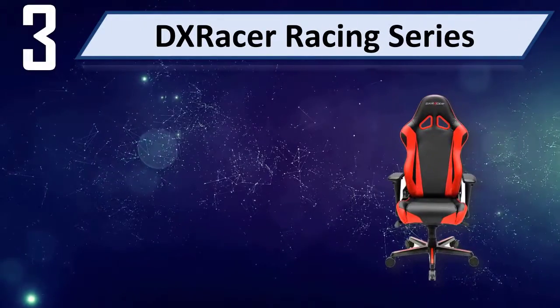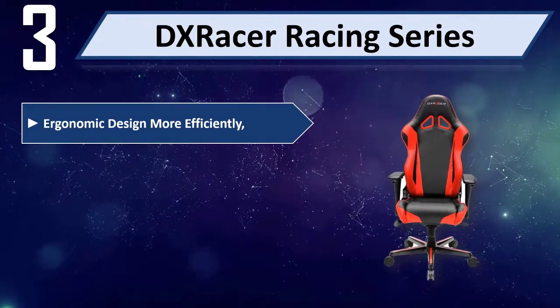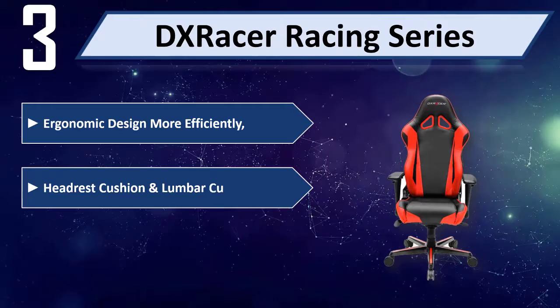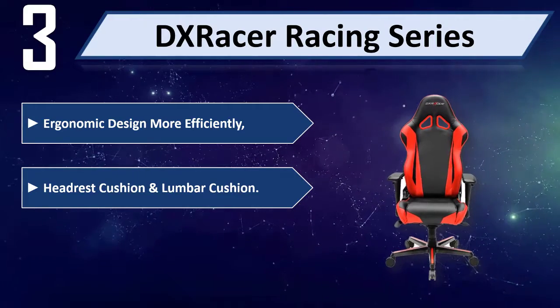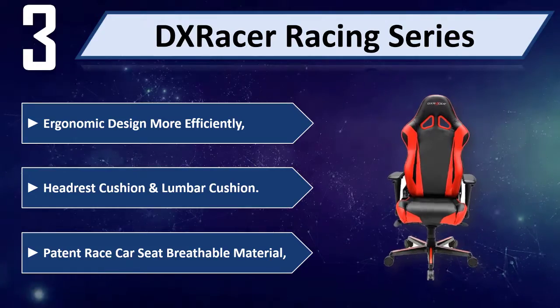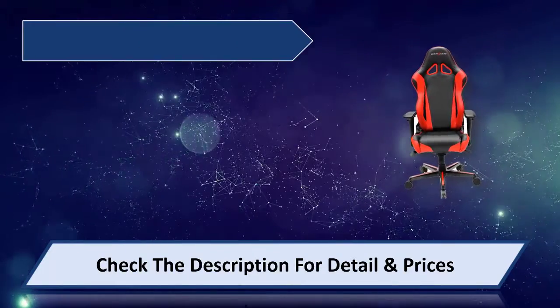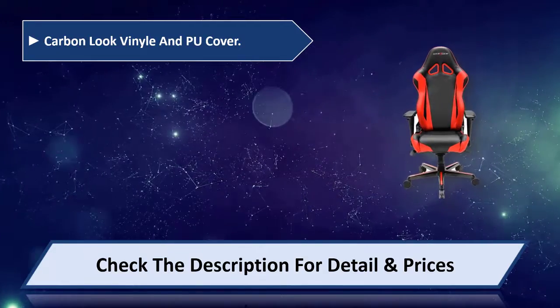Number 3: DX Racer Racing Series. Ergonomic design more efficiently. Headrest cushion and lumbar cushion. Patent race car seat with breathable material. Carbon look vinyl and PU cover.